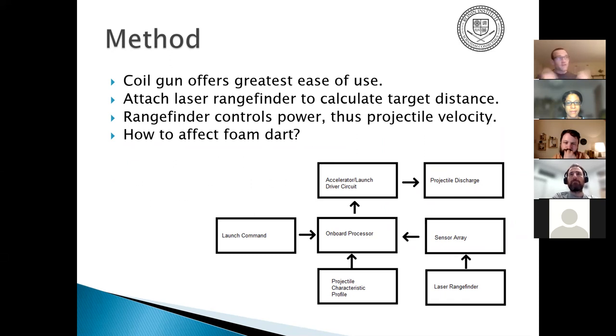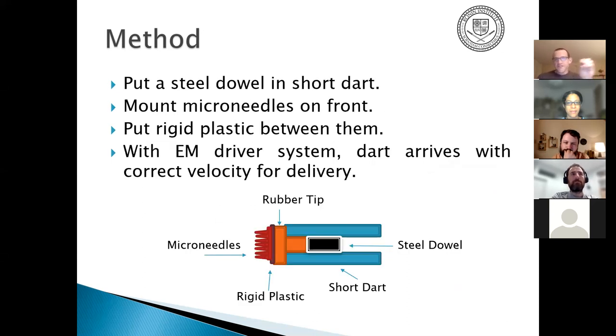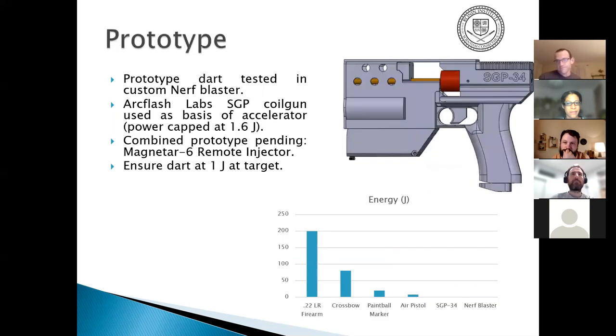With the rangefinder, the dart always arrives at the correct velocity. To make the foam dart work with the electromagnetic driver, we put a steel dowel in the middle and mount microneedles in front, with rigid plastic between them. The electromagnetic driver system ensures the dart always arrives with the right kinetic energy — about one joule — slightly more than a regular Nerf dart.